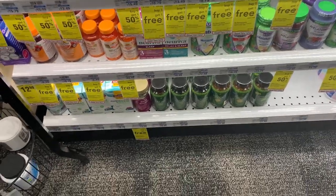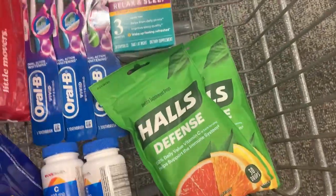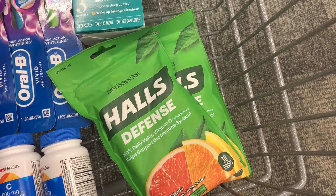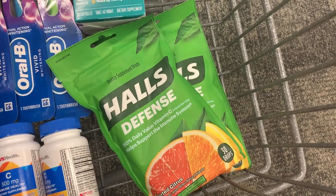The last deal is on the Halls. These are priced at two for four dollars, and we have that dollar and twenty-five cent coupon we're going to use, leaving us to pay three dollars and seventy-five cents. We'll get back fifty cents each from Ibotta, making it two dollars and seventy-five cents total.